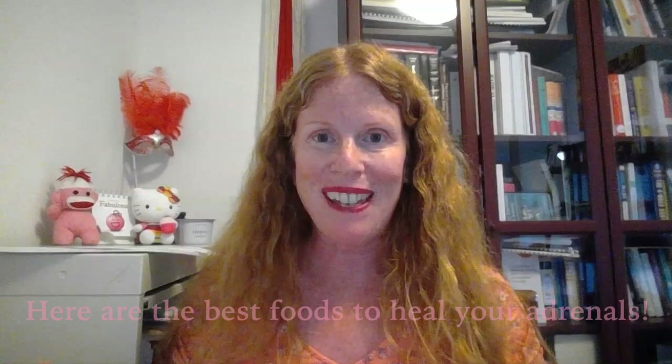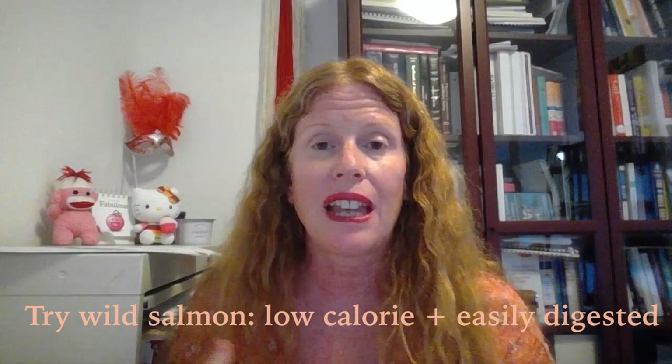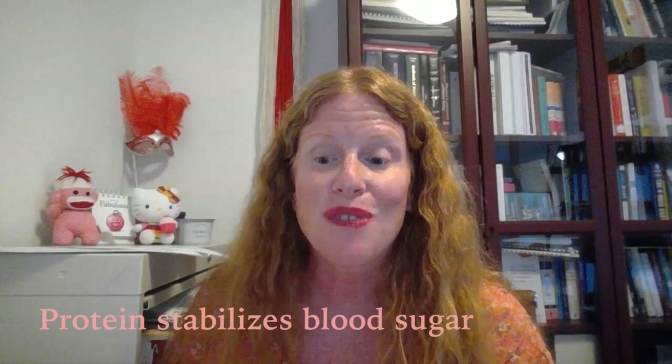Here we go — my top picks for foods that support the adrenal glands. Number one: healthy proteins, and my favorite is salmon. Make sure that it is wild and not farm-raised; you don't need the antibiotics and additives they put in there. Salmon is a great source of protein, it's low in calories, easily digested, and it's going to give you the protein to stabilize your blood sugars that your adrenals need.